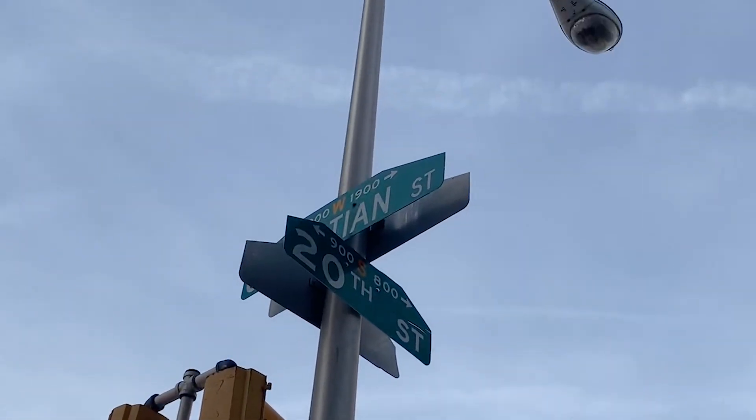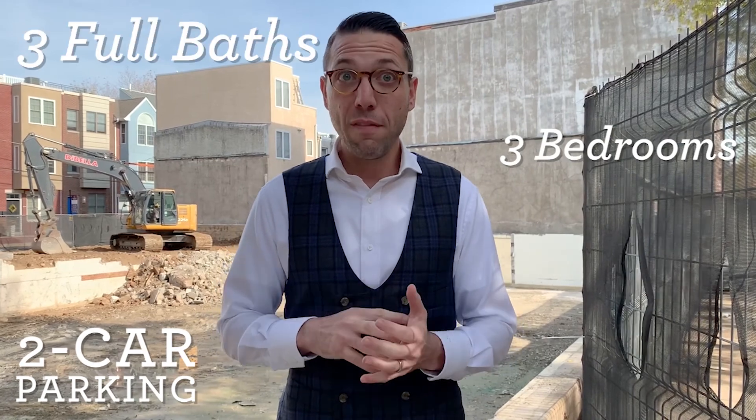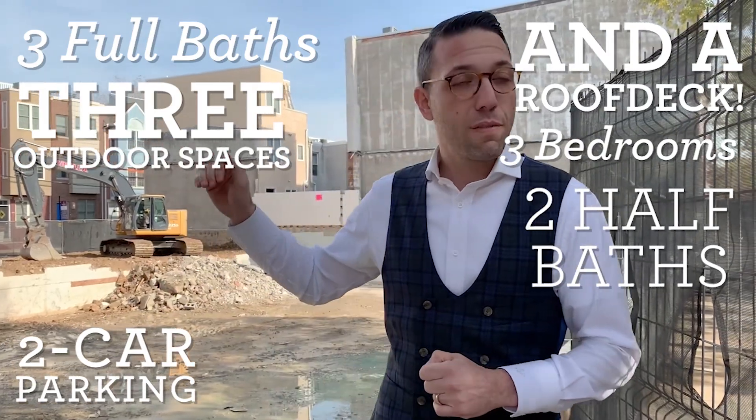So this development that we're building — we're building a handful of homes on 20th and Christian Street. These homes are amazing. They're going to have two-car garage parking, three bedrooms, three full baths, two half baths, three outdoor spaces, and a roof deck spread out over four stories.